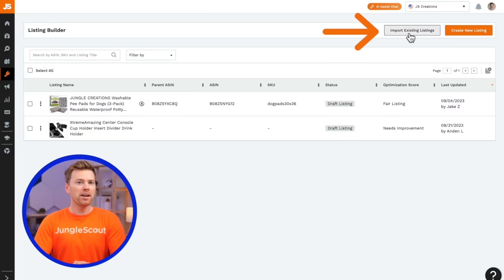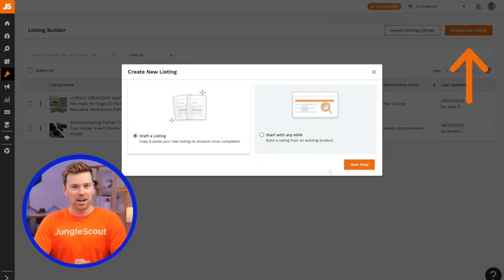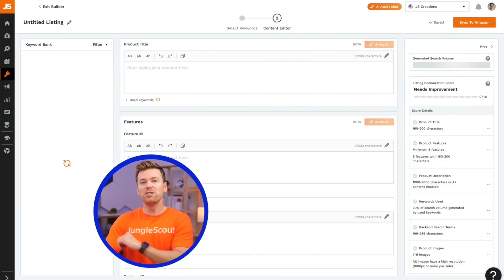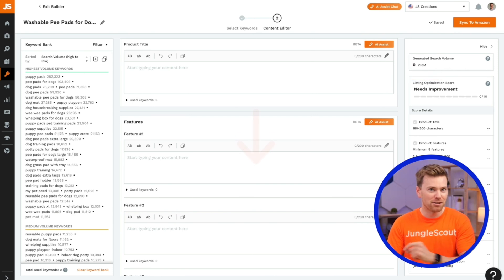How it works is you start by importing one of your existing product listings. Or if you don't have one, you can always start from scratch by creating a new one. From here, you'll select one of your existing keyword lists and then click next step. This will bring you to the content editor, where you start filling in all of the details of your listing. However, it's never fun staring at a blank screen. It can be very intimidating and also time-consuming having to write a perfectly optimized listing, especially if you have to do this for multiple products.